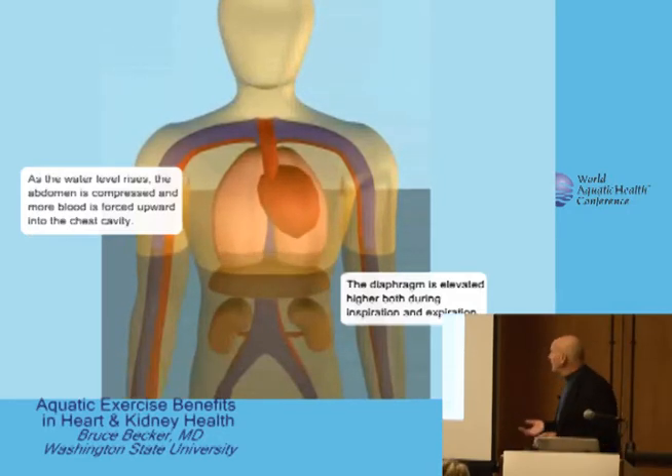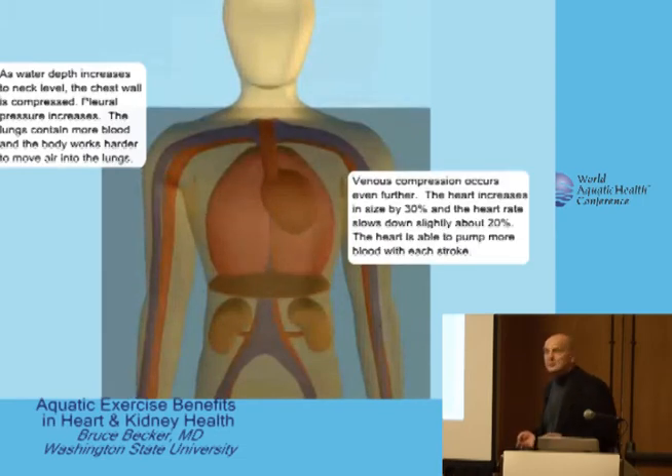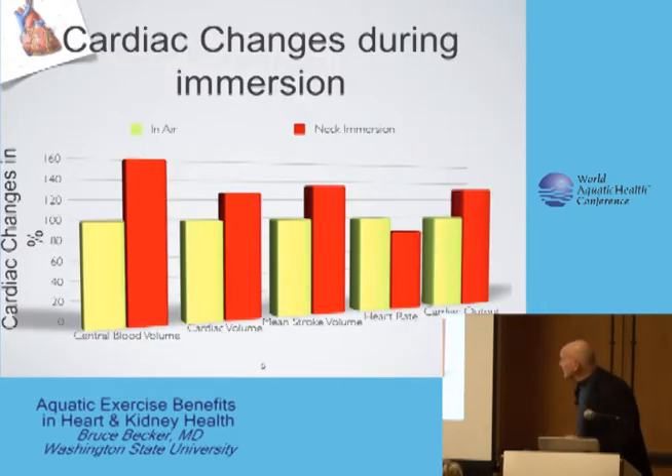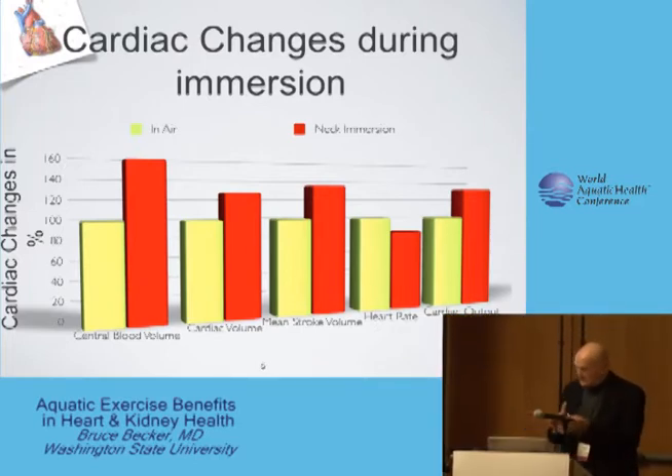The lungs contain more blood, making it harder to breathe, and the body works harder to respire. Venous compression increases heart rate and cardiac size, and blood gets redistributed to the brain, the kidneys, and the muscles. The net result is that central blood volume increases — in a male by about 70 cc. As cardiac volume increases by about a third, the heart responds by increasing stroke volume about 35%. As a consequence, heart rate decreases because with increased stroke volume, less oxygen needs to be circulated to the tissues.